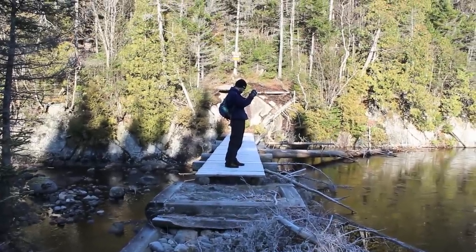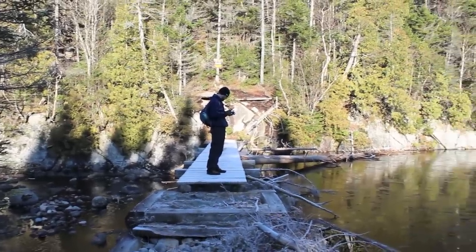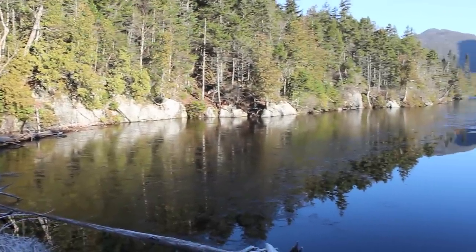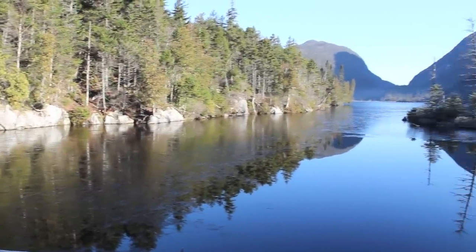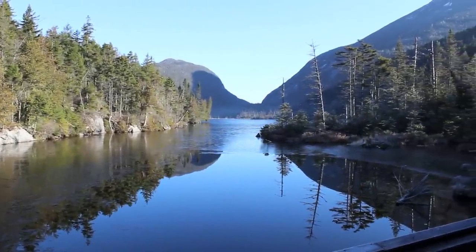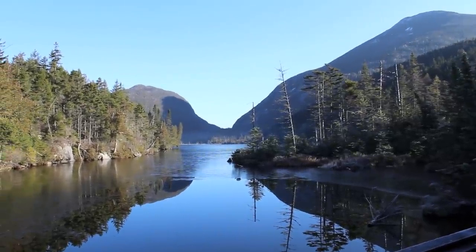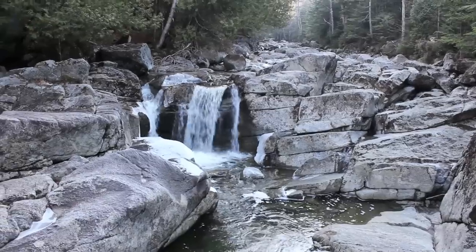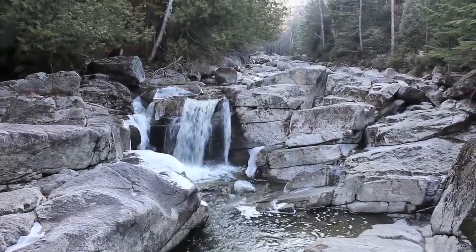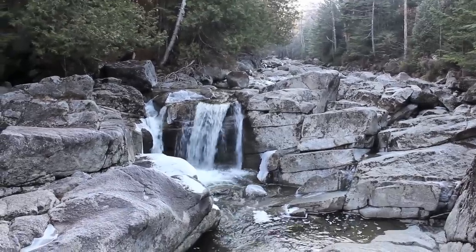Now standing on Colden Dam at 9:42. You can see some thin ice across Colden Lake. There's Colden Pass there. View from the suspension bridge — not too far, says Colden Dam. On the way toward the uphill lean-to.